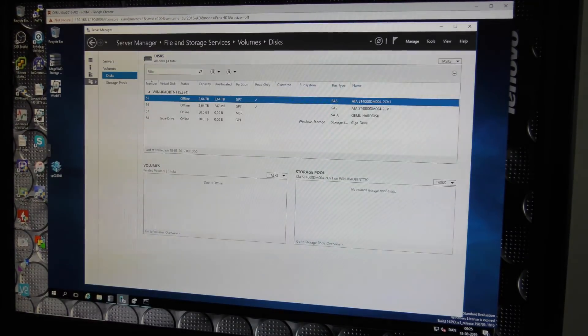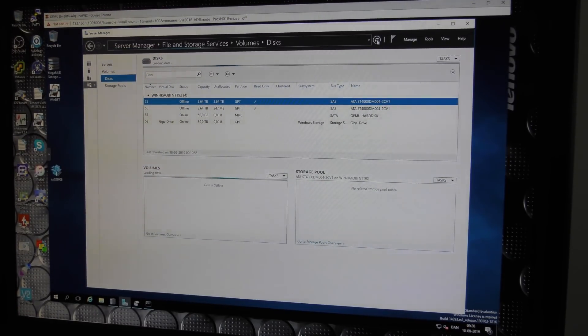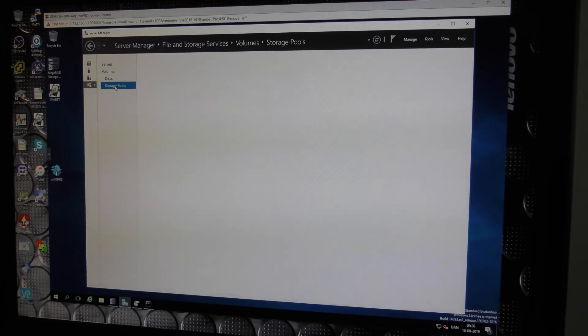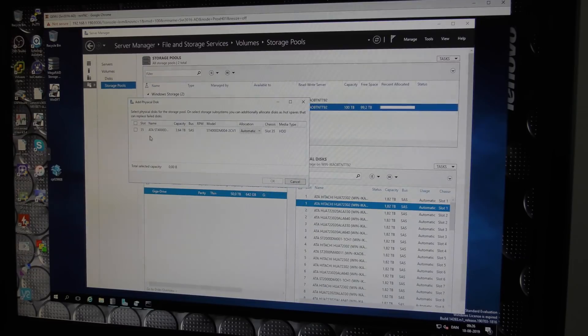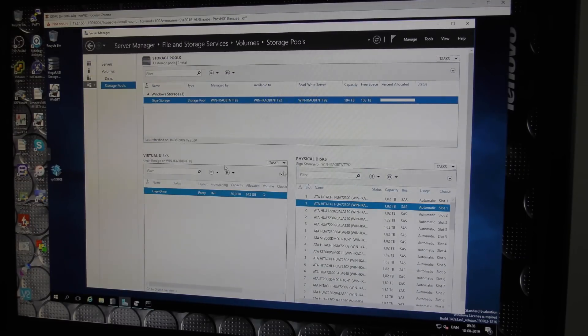Cleared all the data on both drives. Let's see if we can push them into the storage pool. Going to Storage Manager — it doesn't refresh itself, which is a bit of a drag. Now they went online. Right-clicking the storage pool and selecting 'Add Physical Drive' — we have the one in slot number 35. Adding that one to see what happens.